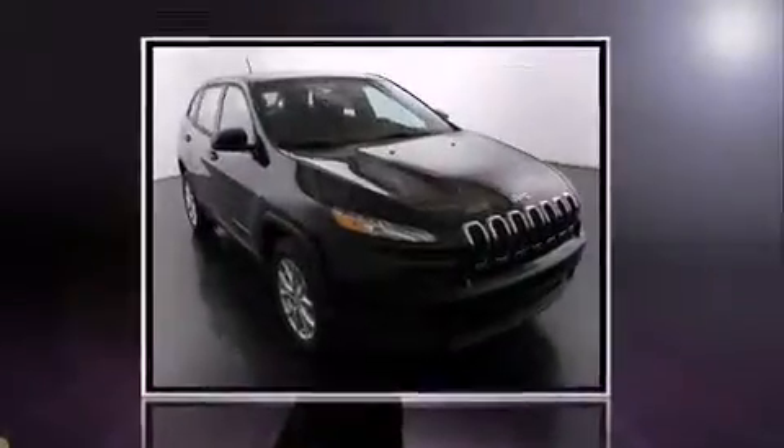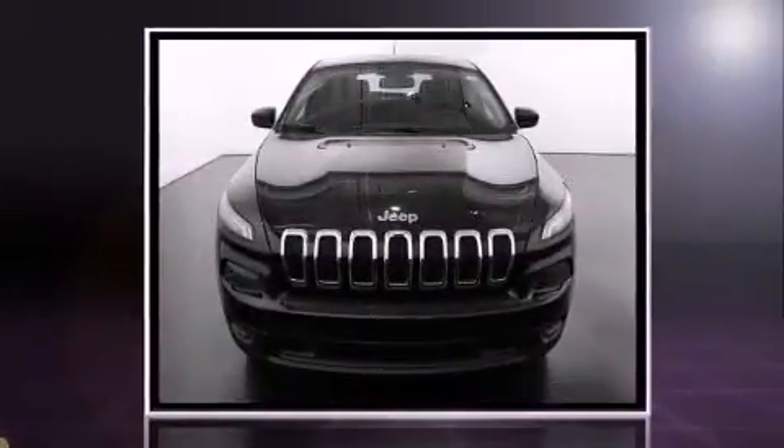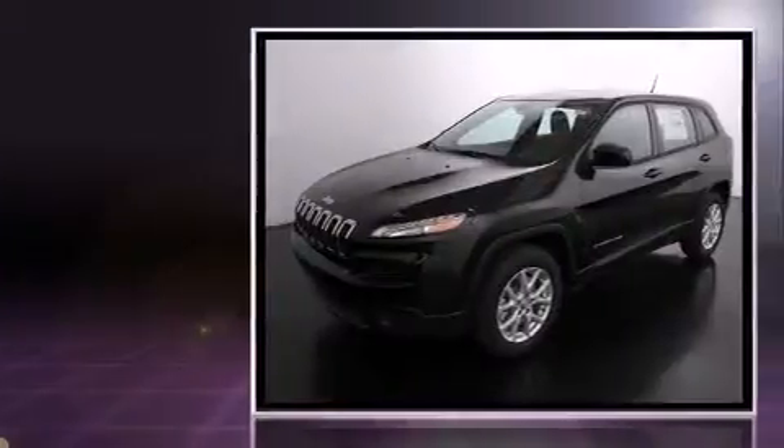Treat yourself to a test drive in the 2014 Jeep Cherokee. It features an automatic transmission, front-wheel drive, and a 2.4-liter four-cylinder engine.